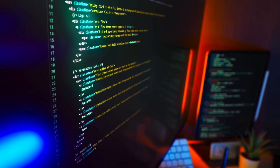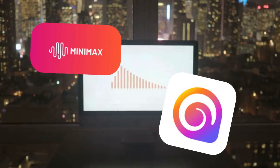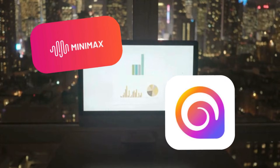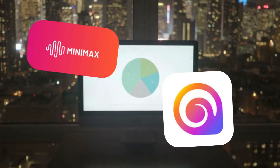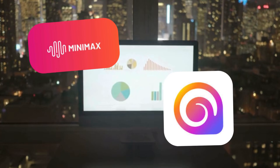Imagine writing a short prompt and getting back a realistic video clip. That's exactly what Hyluel delivers. Developed by the AI company Minimax, Hyluel is a breakthrough text-to-video generation model making serious waves in the AI landscape. While language models like OpenAI's GPT-4 and Anthropic's Claude dominate headlines for text and reasoning, Hyluel focuses on one thing and does it exceptionally well — generating high-quality,